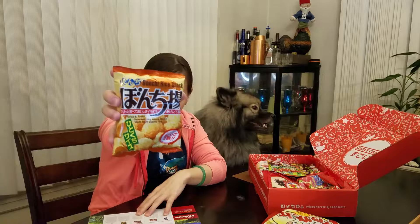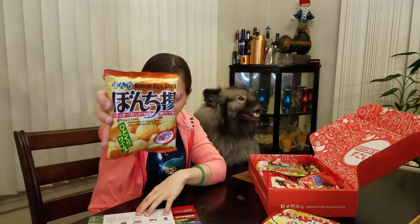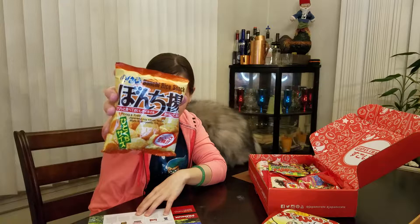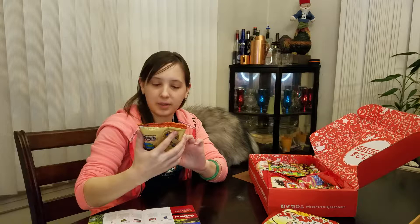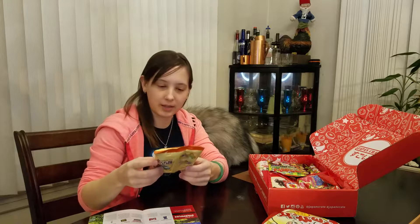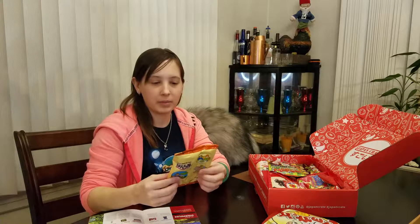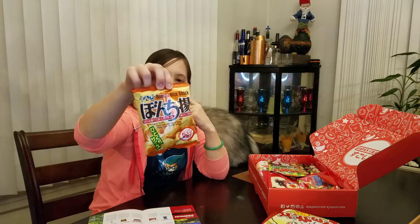This is Banshi Age — Banshi Rice Snack. These are rice crackers that are soy sauce flavored. I think I've had something like this before. It's a round rice cracker and they're usually flavored — shrimp is usually the most popular flavor, but I guess you can flavor them with anything. That's gonna be cool because I like crispy rice crackers.